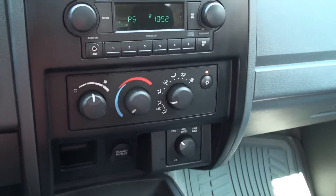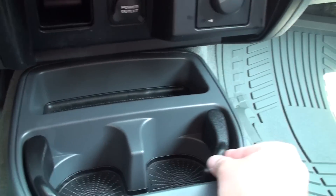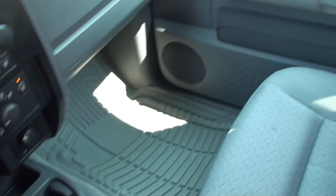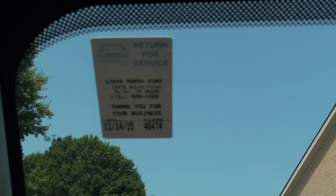Ice-cold air. Shift on the fly four-wheel drive. There's a power outlet. Adjustable cup holders. There's a passenger seat. Interior is pretty nice, pretty much like new. It's just been serviced, been checked out, ready to go.